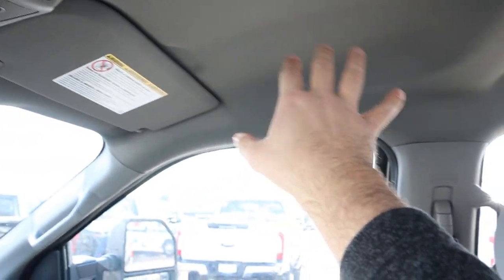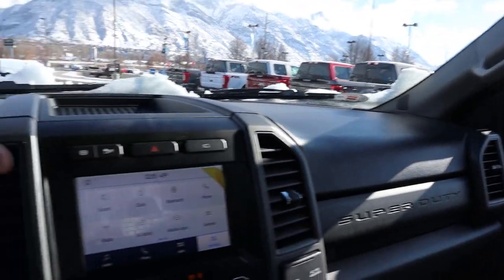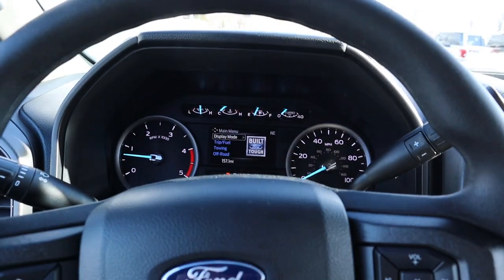After going through everything in the interior, you're probably wondering how much this costs. For having a camera system, trailer backup system, and all that, it actually comes in pretty reasonably priced. This particular STX stickers for about $61,000 before any market adjustment — which for a diesel long-bed truck with all that technology feels like really good value. Let's take this STX out to see how it drives.